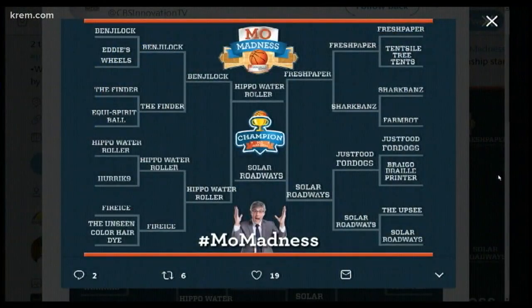Today Solar Roadways made it into the championship round of a contest for the CBS show Innovation Nation with Mo Rocca. The competition pits the show's favorite innovations against each other in a single elimination competition. The idea is that energy from those solar roads could eventually course into the world's power grid.